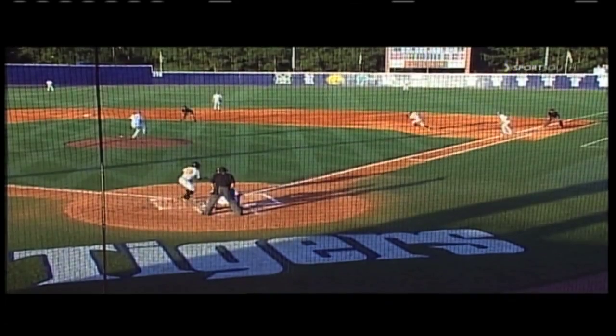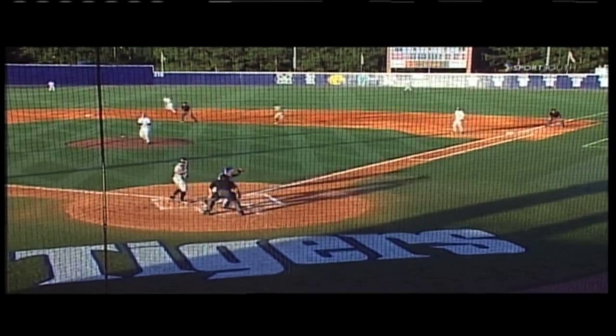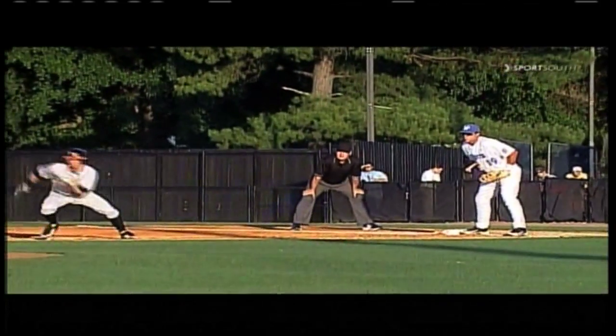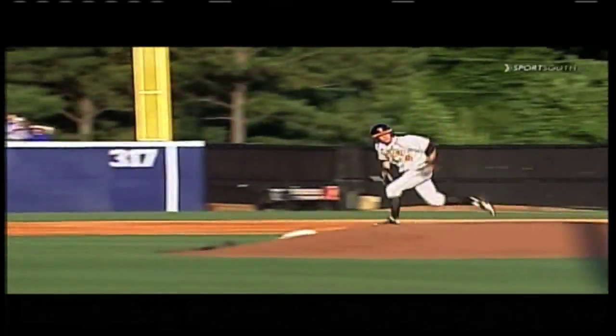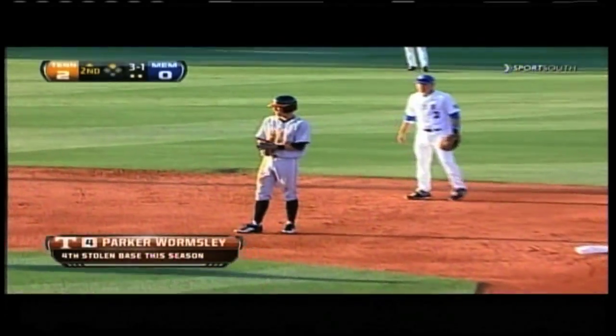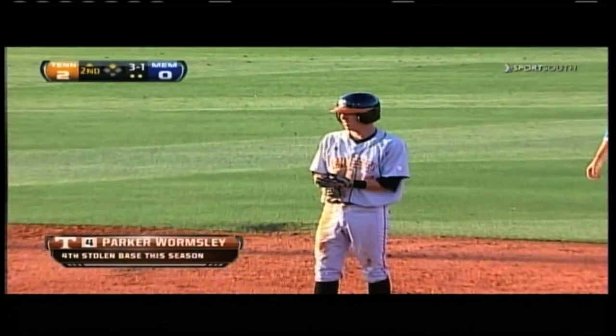You're stealing off a left-hander, really going probably on first movement right there. Nice jump by Wormsley — the former high school quarterback with good speed. See the look in, see if the ball's in play, hit first, sliding to the outside portion of the base. Nice job by Wormsley.